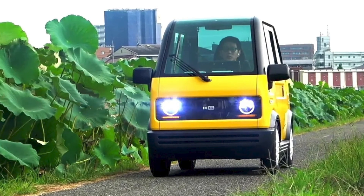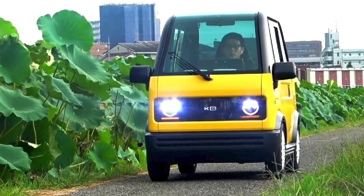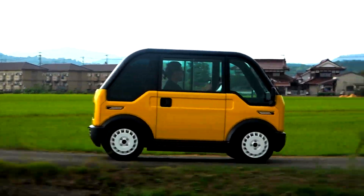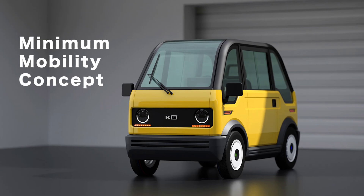Ladies and gentlemen, have you ever thought, I want an electric car but I don't want to break the bank? Well, hold on to your charging cables because Japan just unleashed a game changer — the KG Motors electric car — coming to you at the jaw-dropping price of $6,600. Yes, you heard that right.